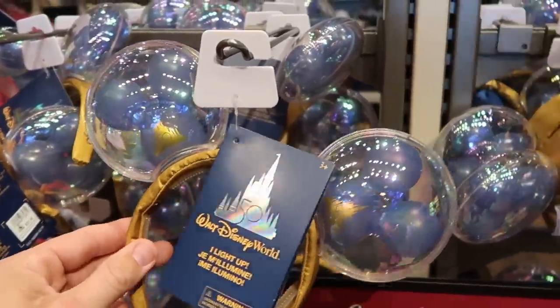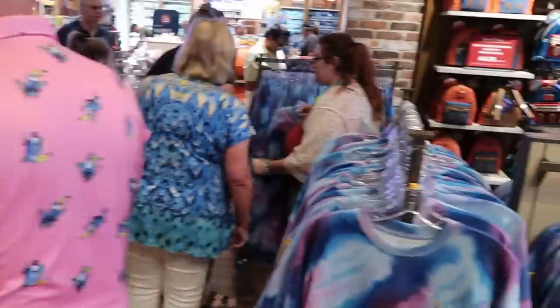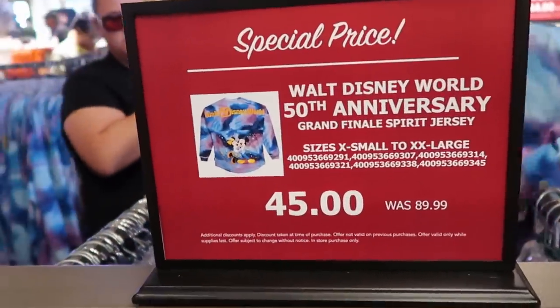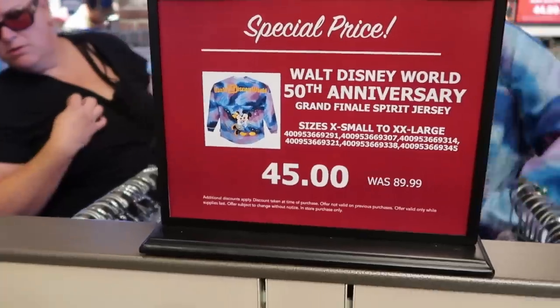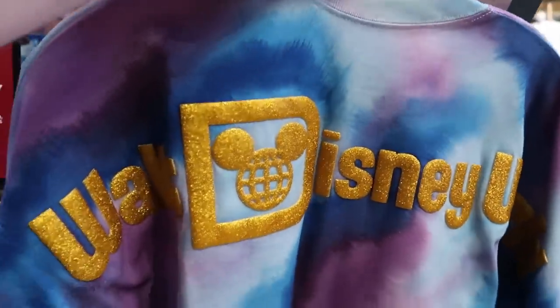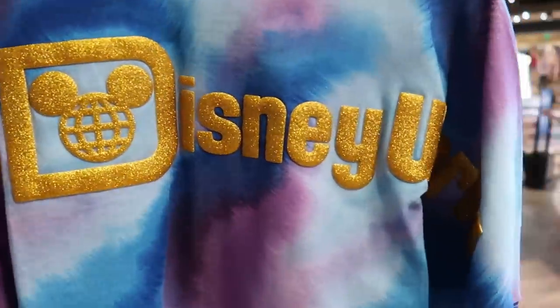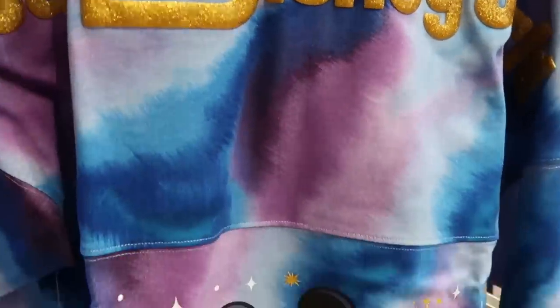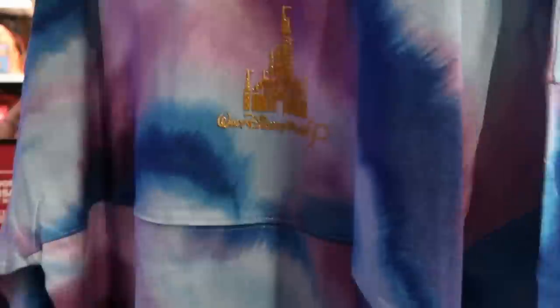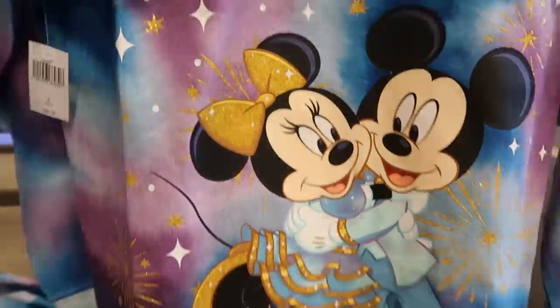Over here they also have the 50th anniversary Grand Finale spirit jerseys — extra small to 2X, these are $45 a piece, marked down from $90. The backside has gold writing: Walt Disney World. I love the tie-dye pattern — you got Mickey and Minnie at the bottom. That is really cool — the 50th anniversary celebration spirit jersey is only $45 now.